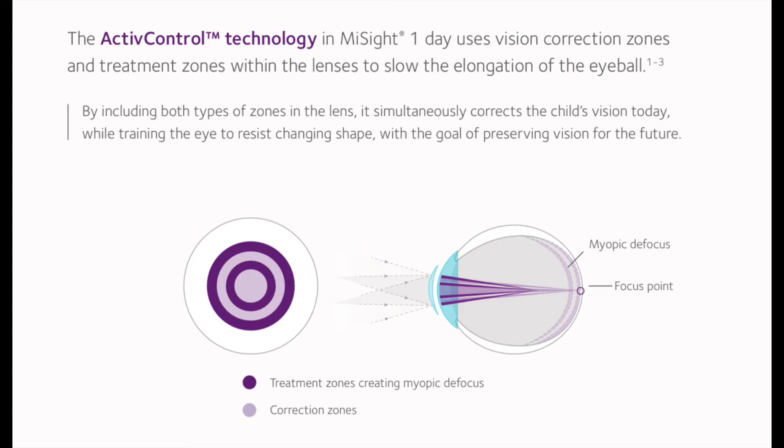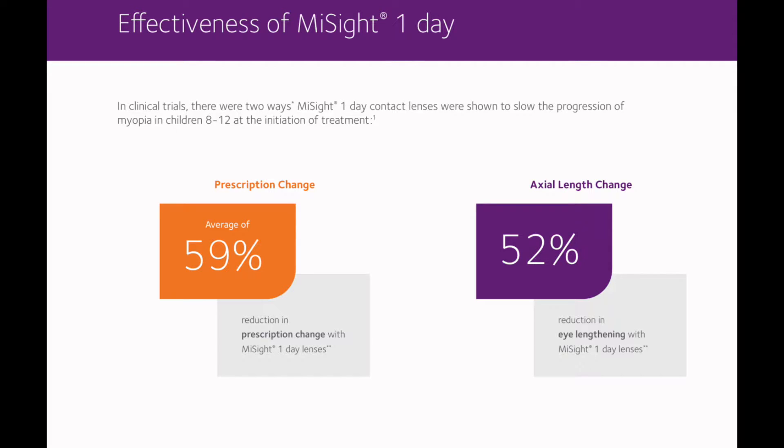So how does the lens work? The lens has two areas: the prescription area, which helps the child to see far away, and a defocus area. That defocus area is the part of the lens that actually helps to slow the progression of myopia. They're continuously gathering data, but the first three years proved that the lens slowed the progression of nearsighted vision by 59%, and it slowed the growth of the length of the eye — called the axial length — by 52%. And now at year five, the data is very similar.